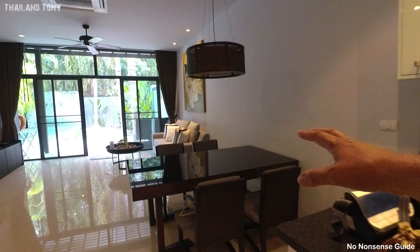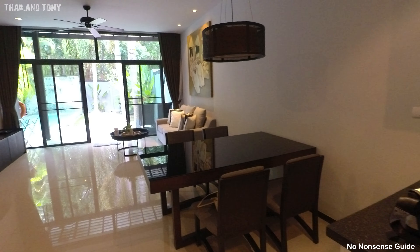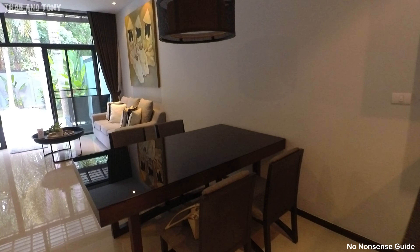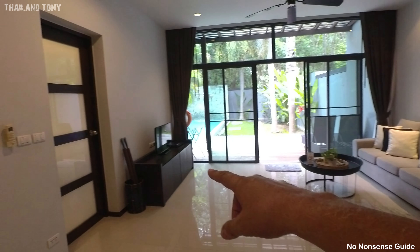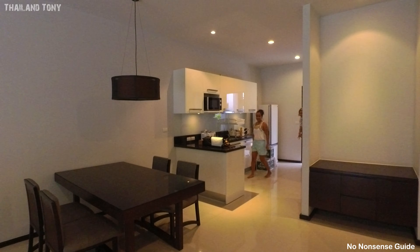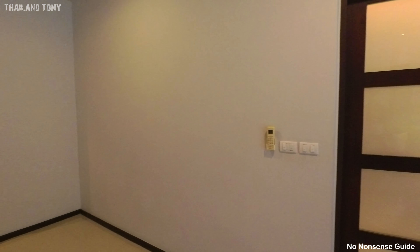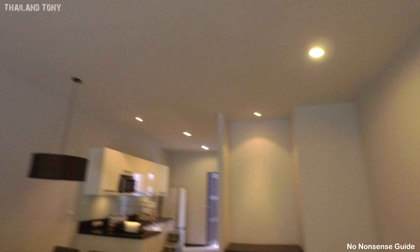We've got a reasonable-sized dining area with a nice dining table to sit at if you want to do a meal. There are three boxes of Chang there. There's a TV, and obviously you can see outside. They've also got an air conditioning unit on the wall — actually a central air conditioning system in the lounge area with controls on the wall.